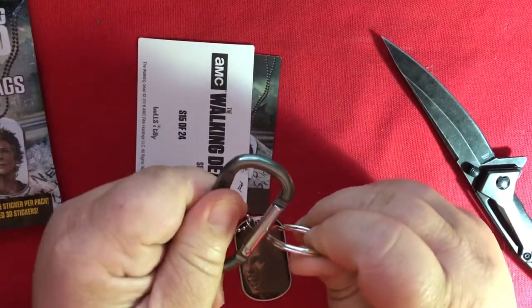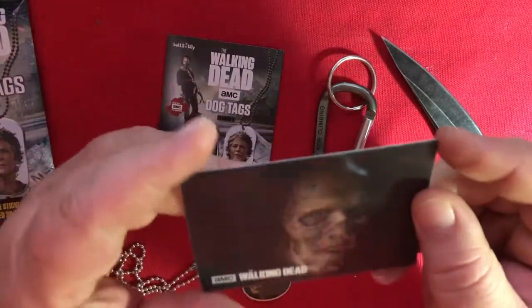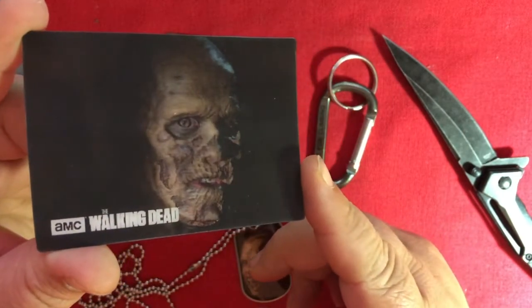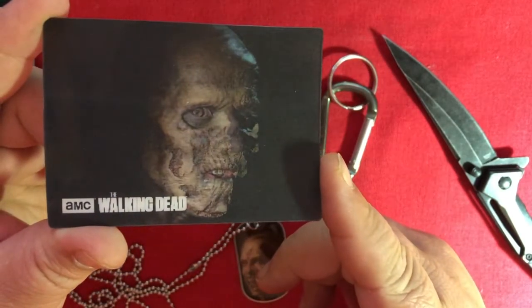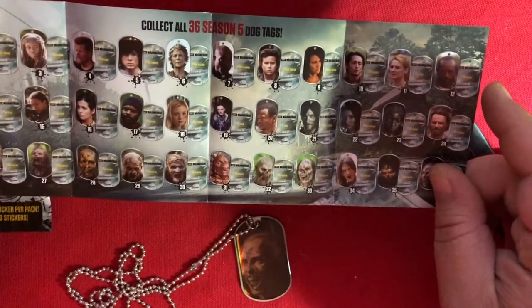And we got a keyring. What is this? It is a holographic sticker! So it's like he's looking at you the whole time, and then shimmers. Let's see if we can make it look weird — looks like a stormtrooper helmet in the middle. And then this is just a checklist of all the different ones. Holy crap.